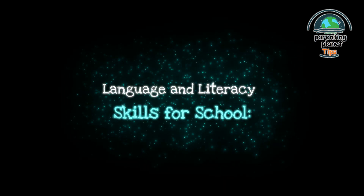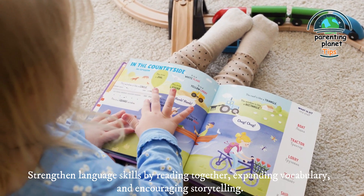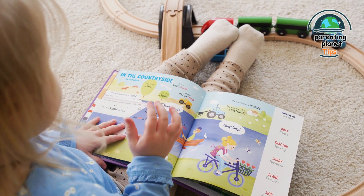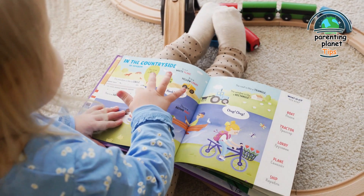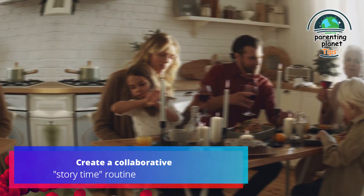4. Language and literacy skills for school: strengthen language skills by reading together, expanding vocabulary, and encouraging storytelling. Enhance communication abilities and imaginative thinking. For example, create a collaborative story time routine.